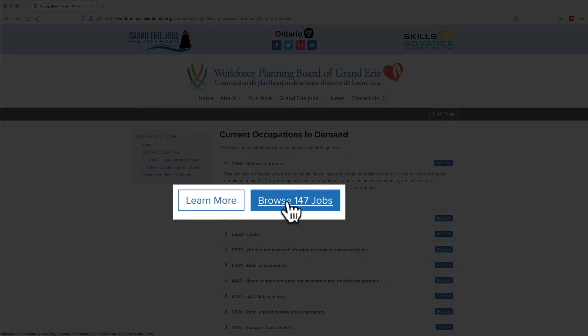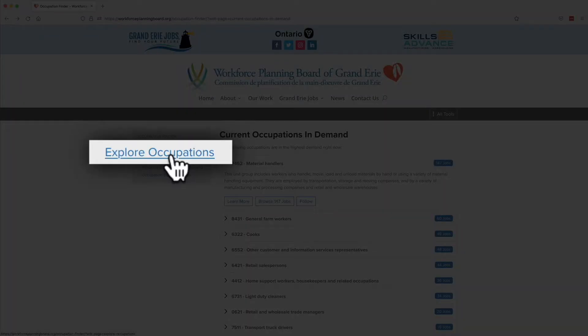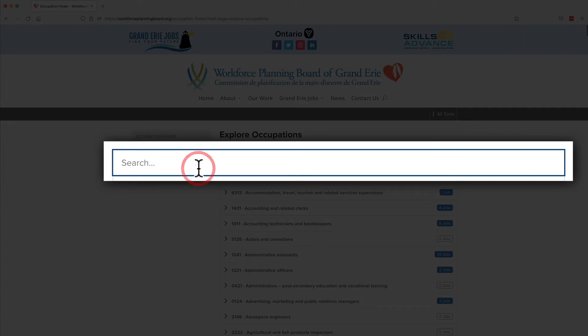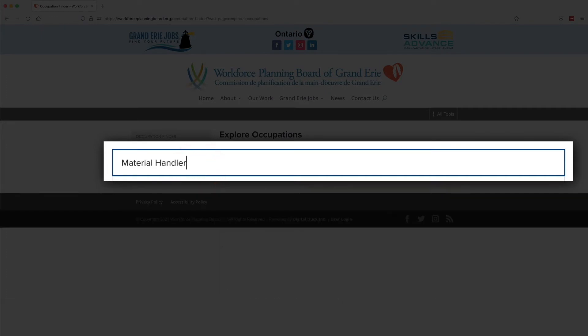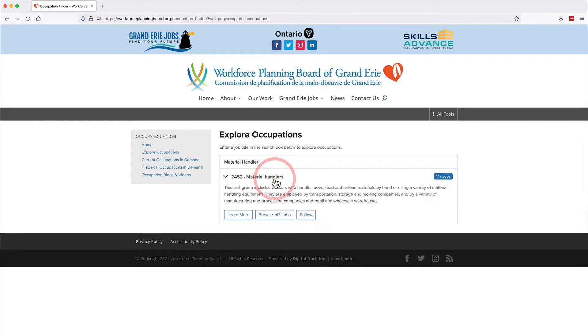To explore more occupations, click on Explore Occupations in the Occupation Finder menu on the left side. You can enter an existing occupation you would like to find in the search field. Click on the job title in the list that most closely matches the one you're interested in.